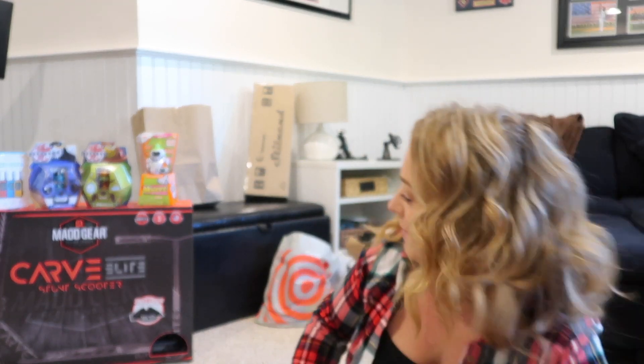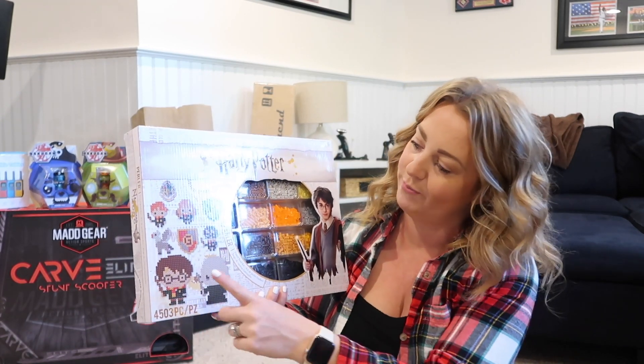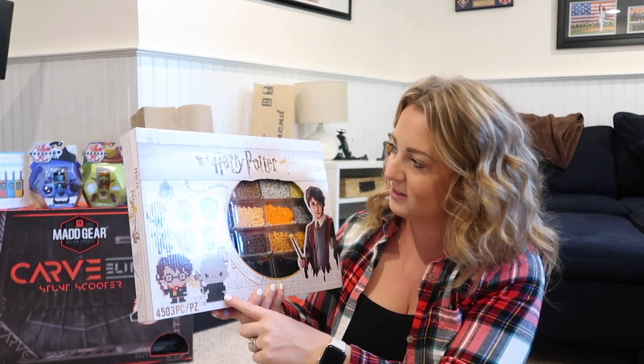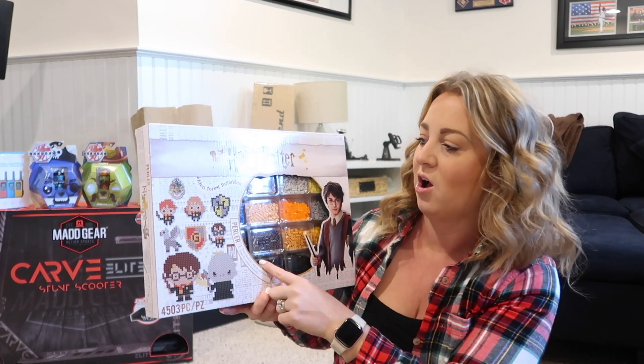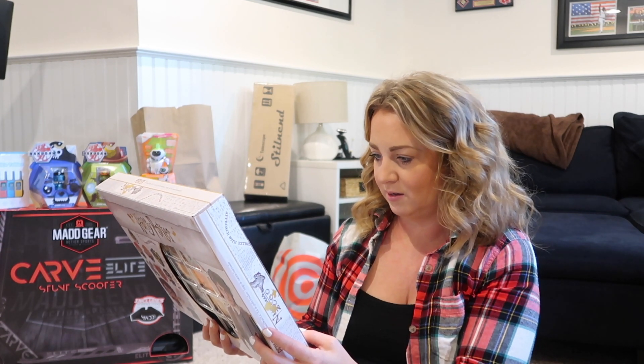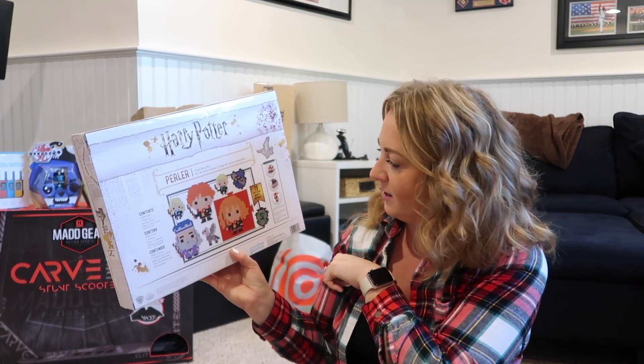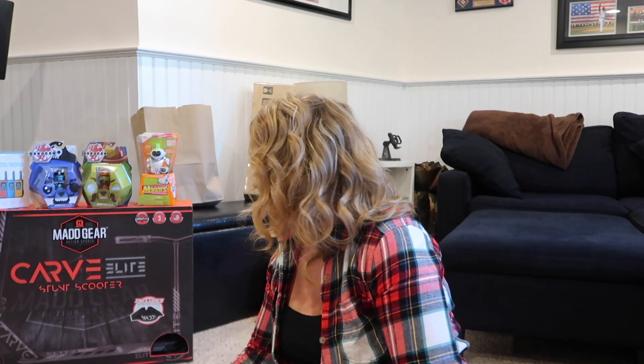Where Layton has the little bead thing with unicorns and flowers, I got Austin the Harry Potter one. I found it at the craft store and thought it was super cute — he can make all these different things like the crest and different characters. It has 19 different patterns. Again, it's good for cold weather and something for kids to do over Christmas break.